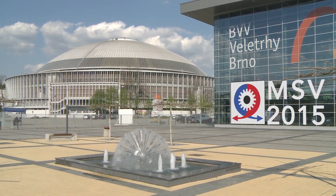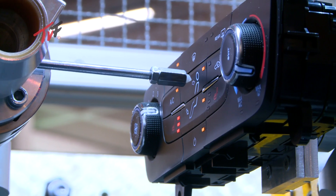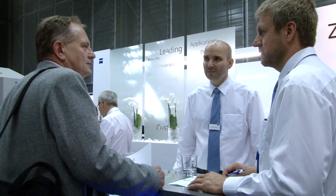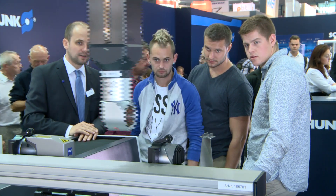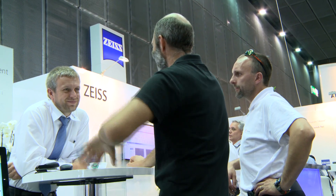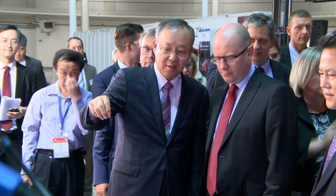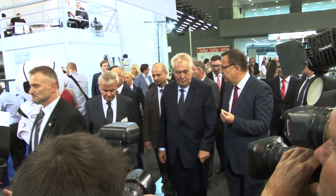The Brno International Engineering Trade Fair has been the most important industrial trade fair in Central Europe for almost 60 years and a unique place for tens of thousands of engineers to meet from around the whole world. It's a place for showing the latest developments and the future of the industry. This 57th year of the fair was attended not only by hundreds of companies from 32 countries around the world, but also by a whole series of specialists, important guests and top politicians.